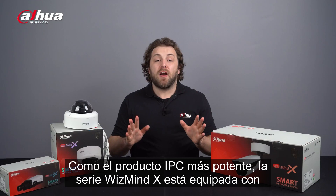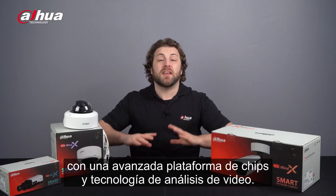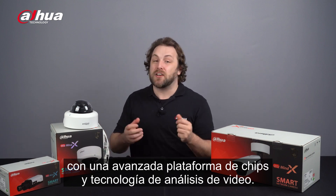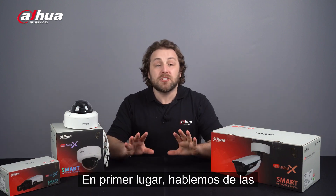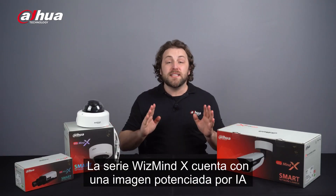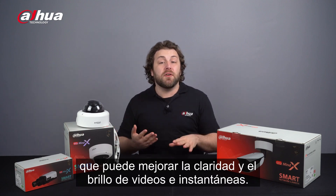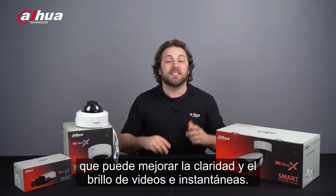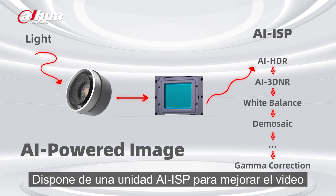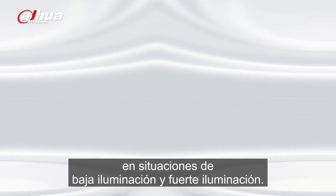As the most powerful IPC product, the WizMind X Series is equipped with an advanced chip platform and video analysis technology. Let's talk about the X Series' AI image abilities. The WizMind X Series has AI-powered image technology that can improve the clarity and brightness of videos and snapshots. It has an AI ISP unit to enhance the video effect in low illumination, backlight, and strong illumination situations.